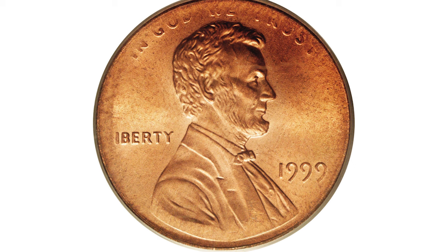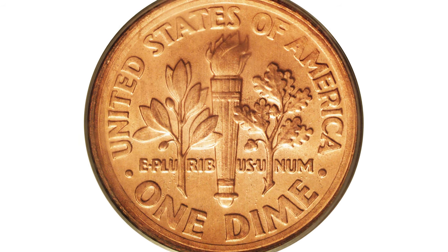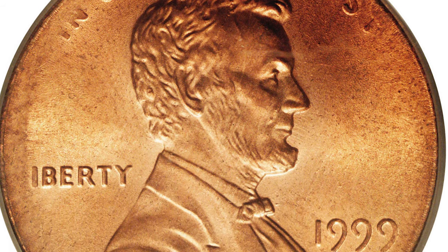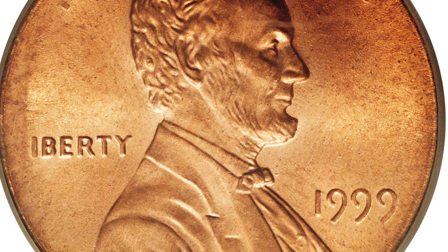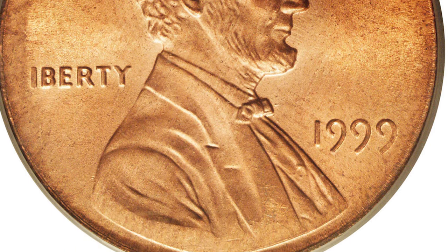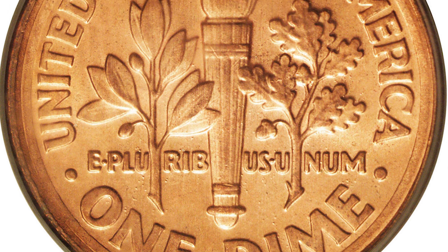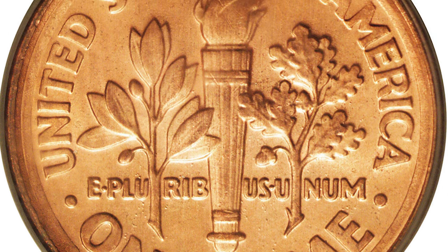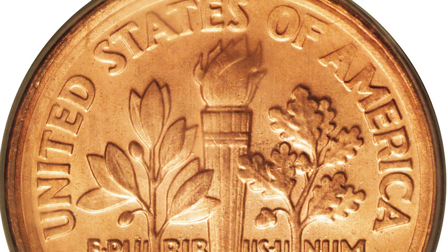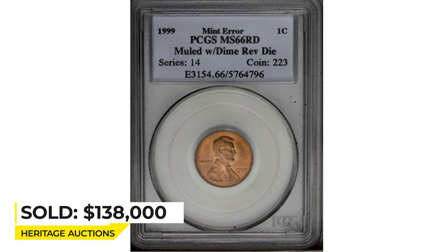But there is one extremely rare penny struck in 1999 that makes huge money at auctions — this is a 1999 Lincoln cent obverse mule with a Roosevelt dime reverse. This incredible error somehow skipped the scrutiny of mint employees. No one explained how a Lincoln cent obverse die was paired with a Roosevelt dime reverse die, but this coin proves that it happened. The obverse is sharply struck on the figure of Lincoln and the date, although the opposing dime die being slightly smaller than the cent planchet caused minor peripheral weakness on the obverse. The slightly smaller reverse dime die caused that side to be boldly struck. It sold for $138,000 at Heritage Auctions.